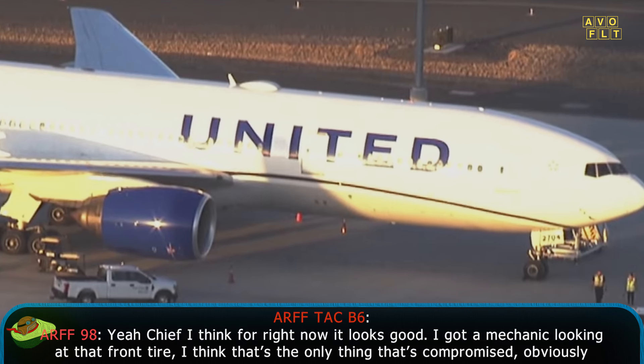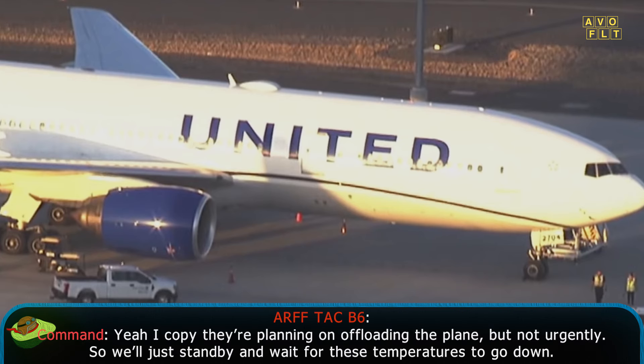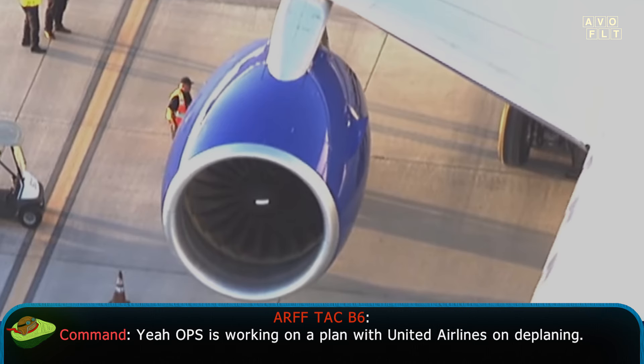Yeah, Chief. I think for right now it looks good. I've got a mechanic looking at that front tire — I think that's the only thing that's compromised. Obviously the number 2 engine is compromised. It just depends on how long they're going to stay on this plane. I don't think it's going to get back in the air. They're planning on offloading the plane, but not urgently. We'll stand by and wait for these temperatures to go down. Not urgent, but they're going to need a new plane for sure. OPS is working on a plan with United Airlines on a deplaning.